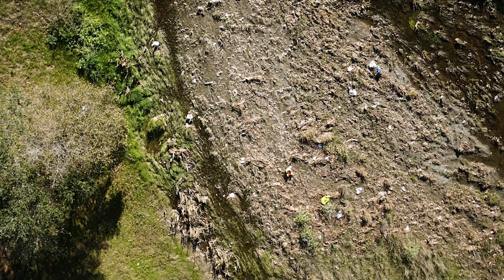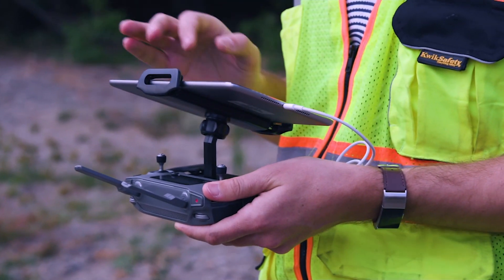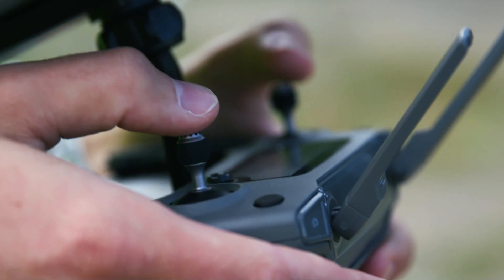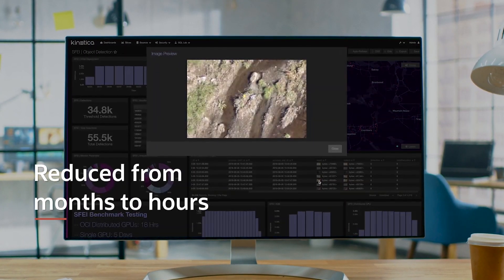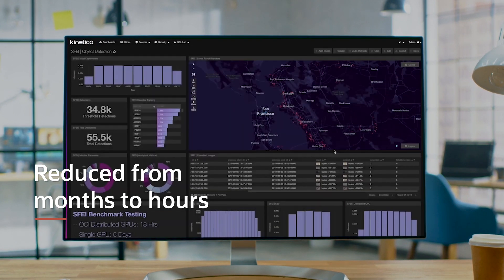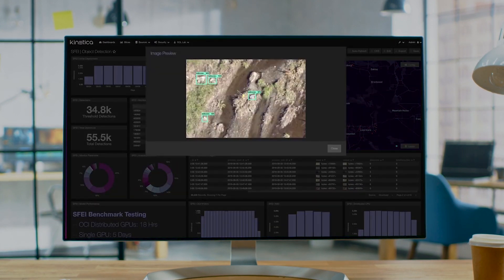What we did on the Oracle Cloud was scale it out on a distributed set of GPUs and immediately got it down to 18 hours. So what used to take months we're now able to bring down to hours, and we have a path to bring that down to minutes.